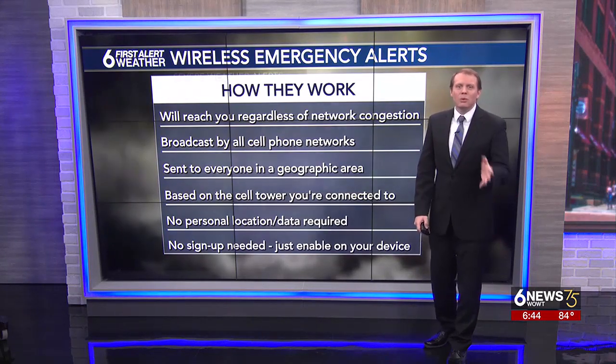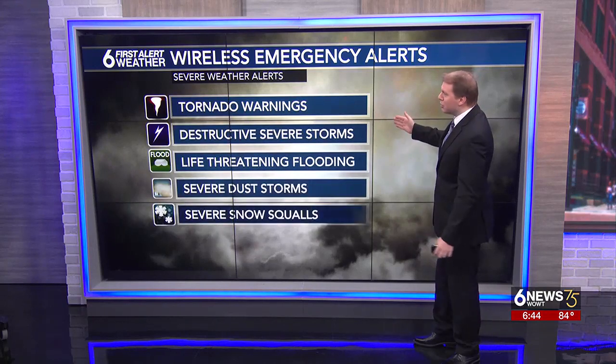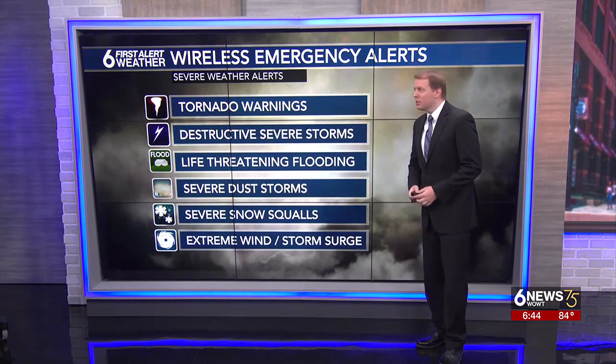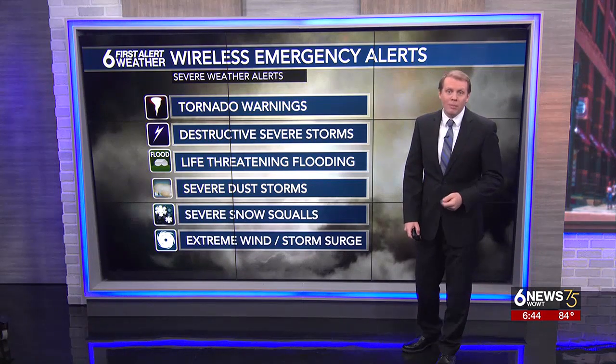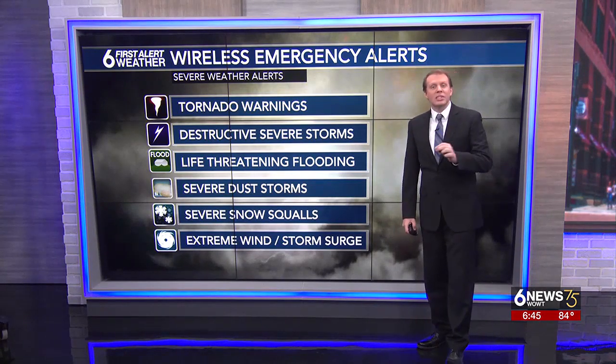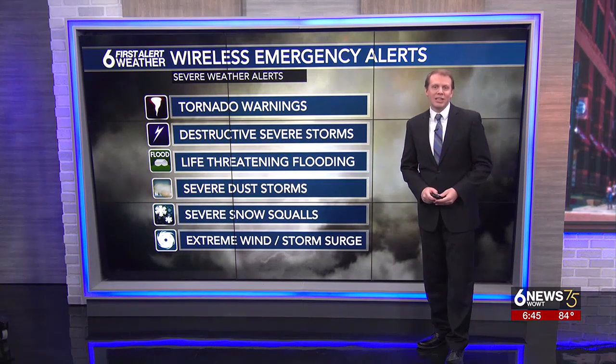Some of the WEAs that will reach your phone include tornado warnings, destructive severe thunderstorms, catastrophic flooding, dust storms, or even, as we saw back in January, a significant snow squall. If you're visiting the Gulf Coast or the southeast, you also get storm surge or extreme wind alerts in the event of a hurricane.